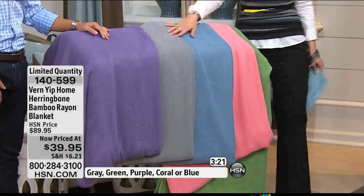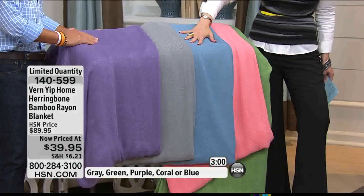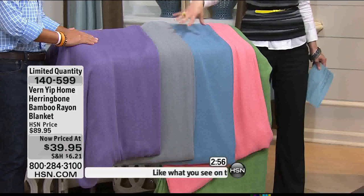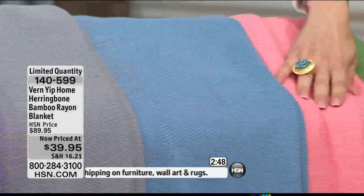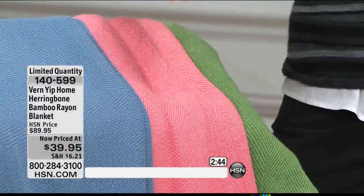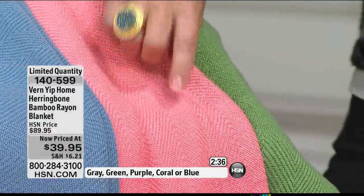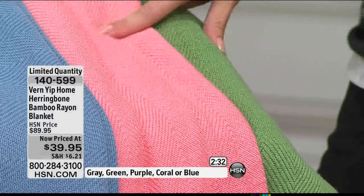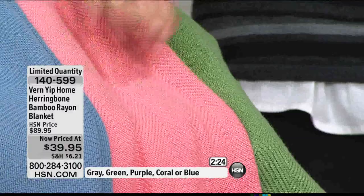A twin blanket would work for everybody watching a movie — a throw is not going to do it for the whole family. If you know someone going off to college or grad school, it's such a wonderful gift — machine washable. And for $39.95, this was originally closer to $90. The color palette is absolutely perfect — there is a color in here for every single one of you. Purple, charcoal, beautiful slate blue — think of January when it is cold and freezing and there's no sun after five o'clock. Can you imagine that beautiful coral color? It's like having vacation in the middle of winter.